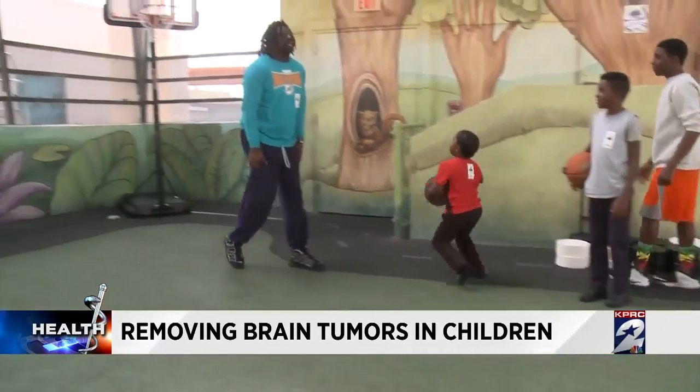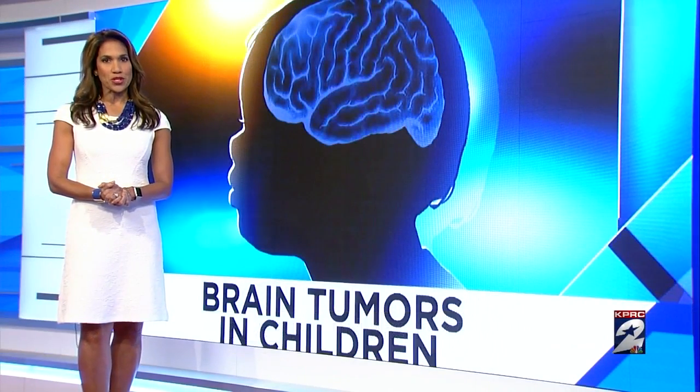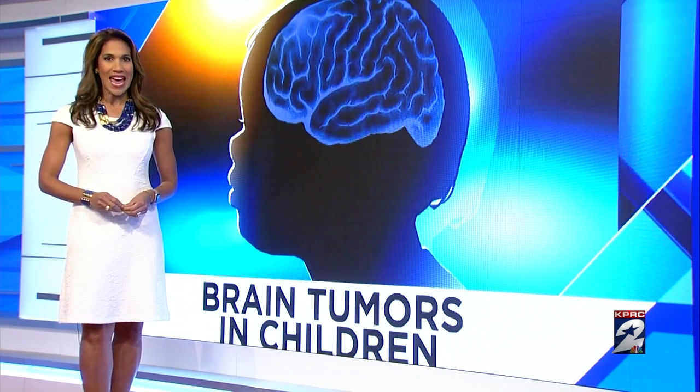Willie can keep playing with his siblings for years to come. There are no widely recommended screening tests to look for brain tumors in children before they start to cause symptoms. Those symptoms typically include headaches, nausea, vomiting, blurred vision, and balance problems. In some children, seizures can be an early sign of a brain tumor.